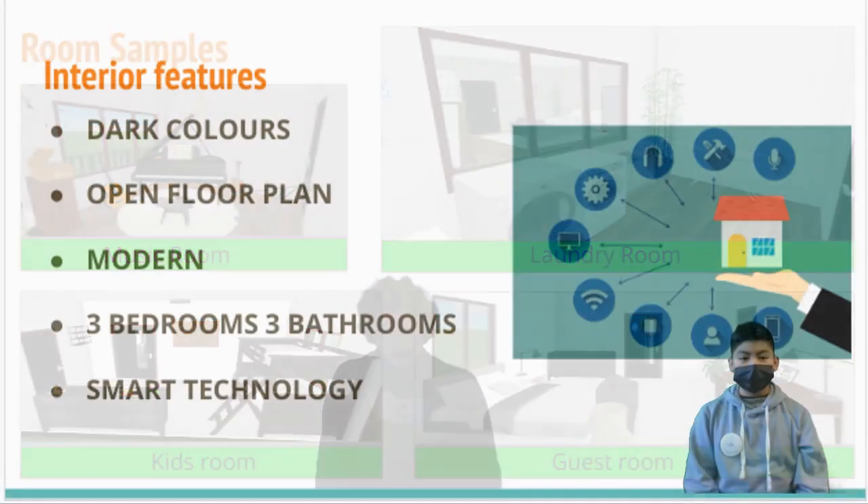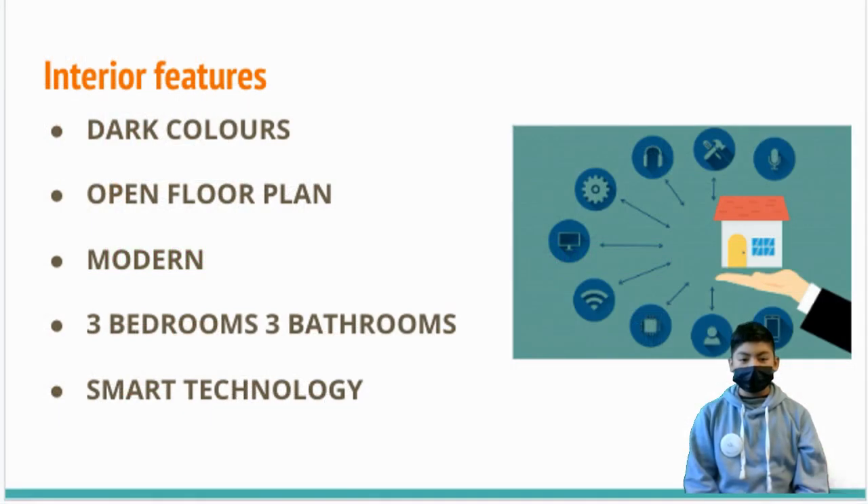This beautiful home is designed for modern living with a simple yet elegant style. The main living space is open and spacious but perfect for entertaining guests or just relaxing.